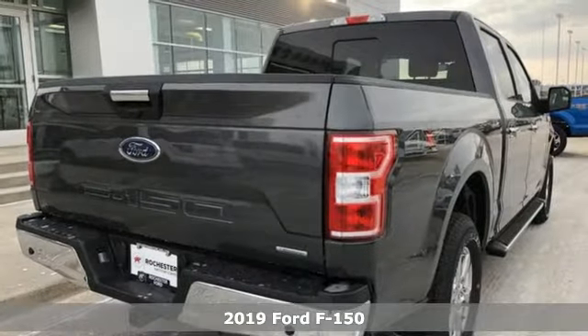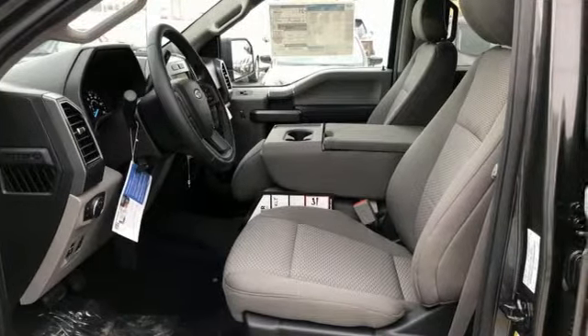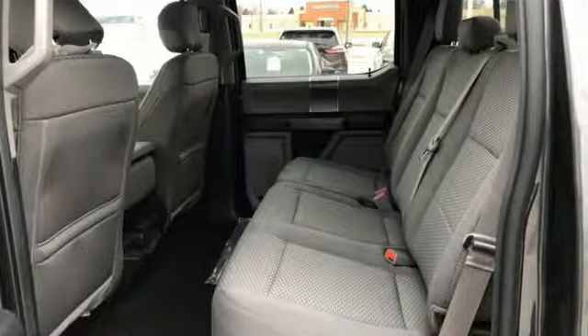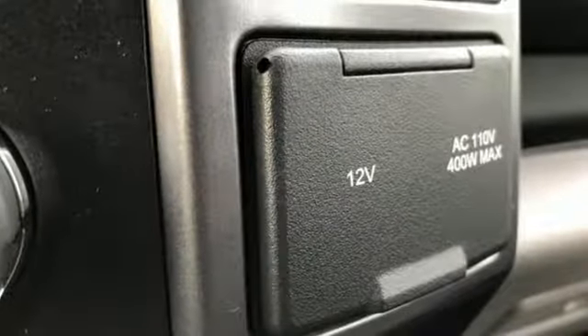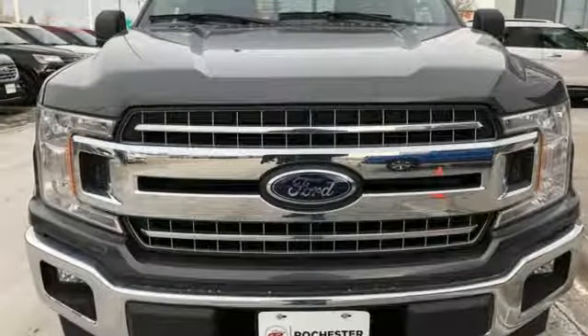And it comes with all the amenities you need: external memory control, remote engine start, front heated split bench seats, rear parking sensors, three 12-volt power outlets, power adjustable pedals, twin-turbo V6 engine, active grille shutters, electronic shift on the fly, and power heated mirrors. Take it for a test drive today.